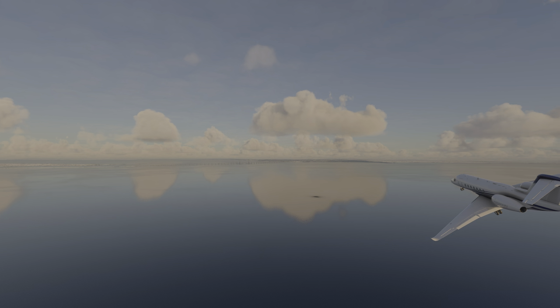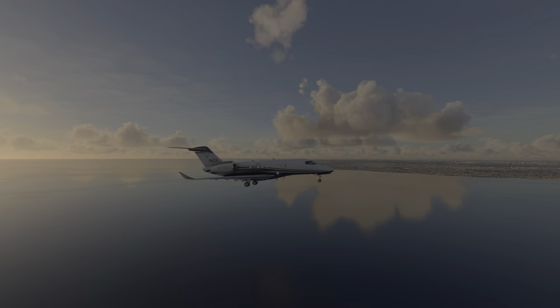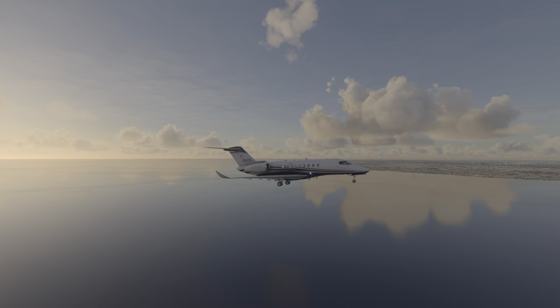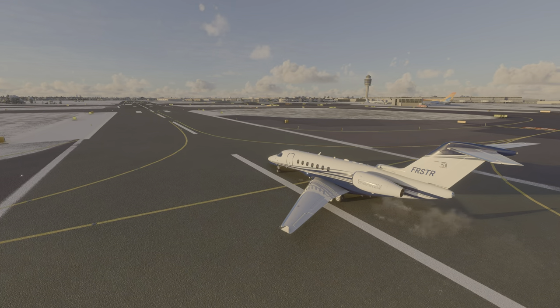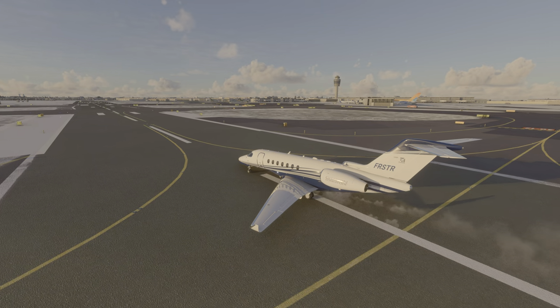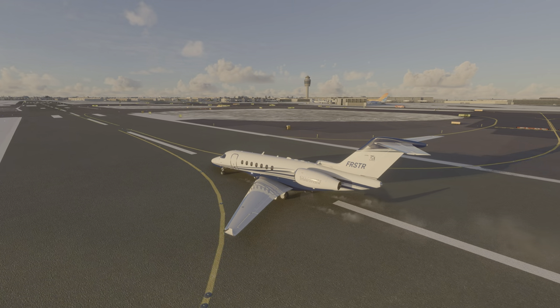I'd love to make more of these flight simulator spotlights, so if you enjoyed this video, you might hit that like button and let me know in the comments what you think, as it really helps me to know what you want to see more of on the channel. Otherwise, as always, thank you for watching.